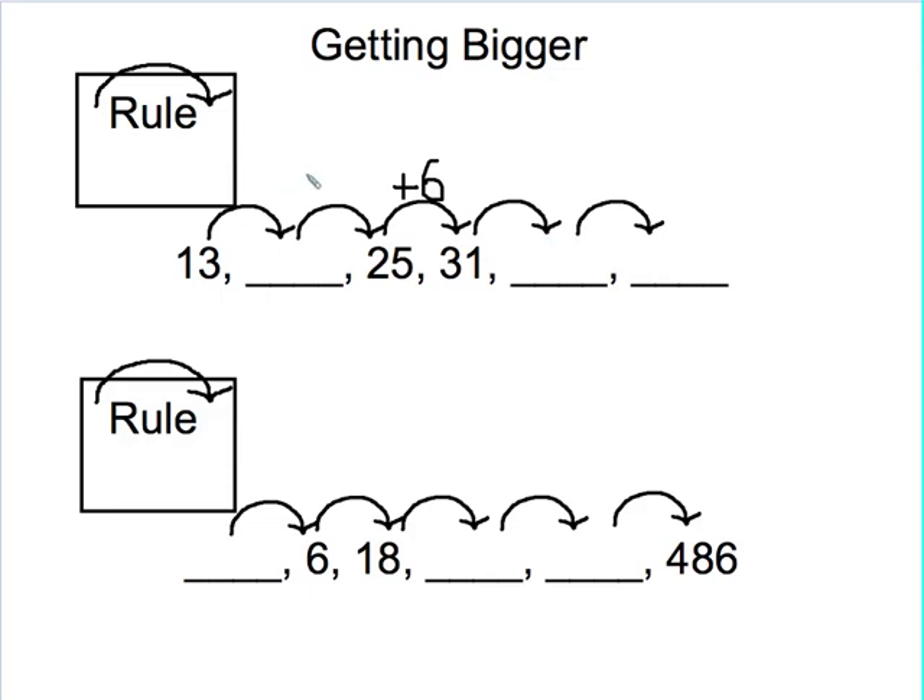That means every time I go forward, I'm going to add 6. Now to test if I end up at 13, I want to go backwards, and when going backwards I do the opposite — subtracting 6. So I can think of it as some number plus 6 equals 25, or I can think of 25 minus 6, and try that to see if I end up at 13. So 25 minus 5 is 20, and take away one more gives me 19. One more backwards step — 19 minus 6 — indeed ends up at 13. So I know I'm following my pattern.